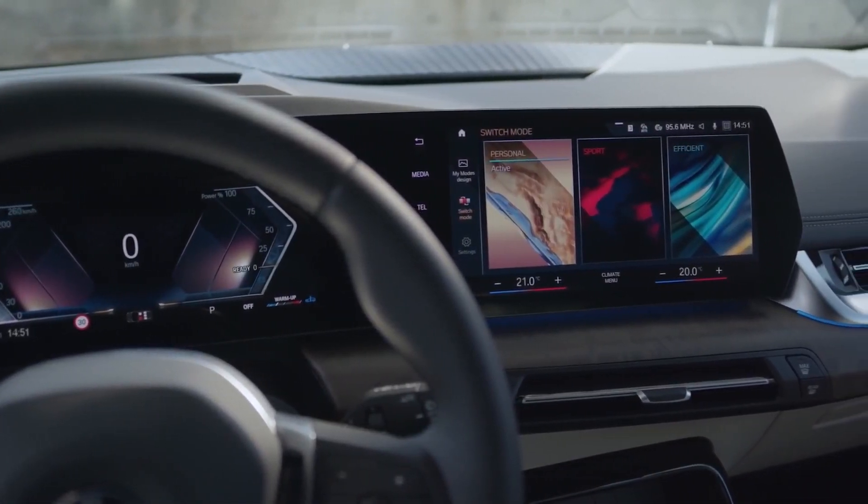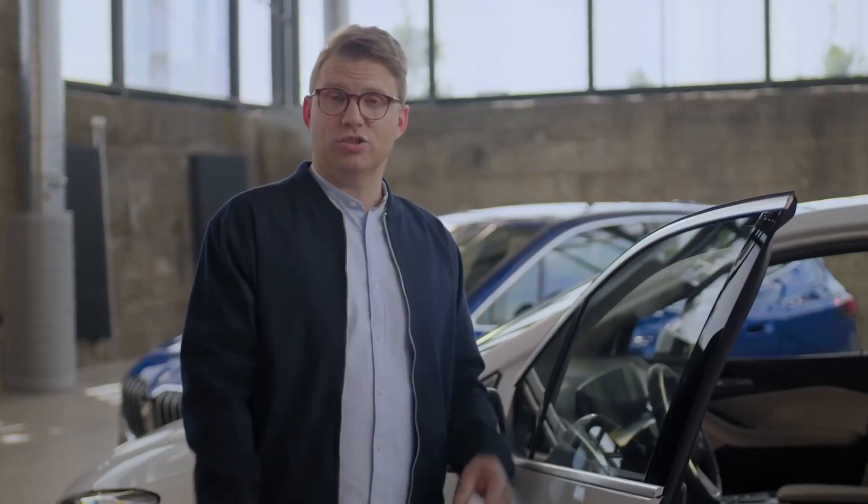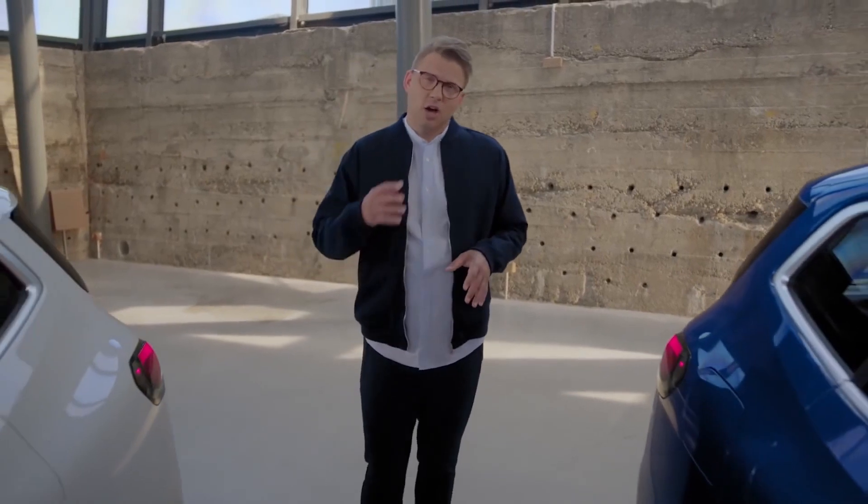The main focus here is on the new BMW Curved Display. Besides rounding off the sophisticated look, it's responsible for a new driver-centric digital driving experience.